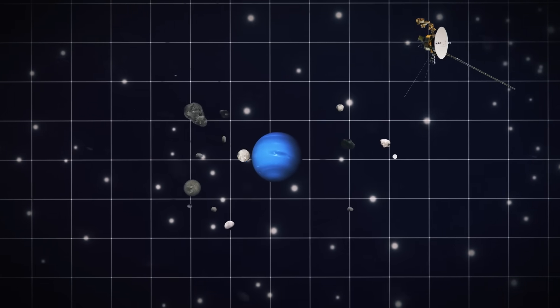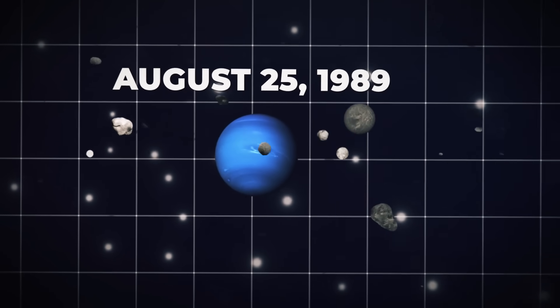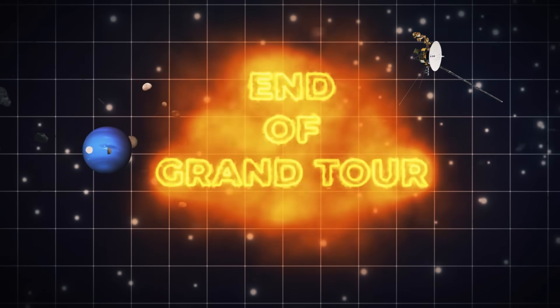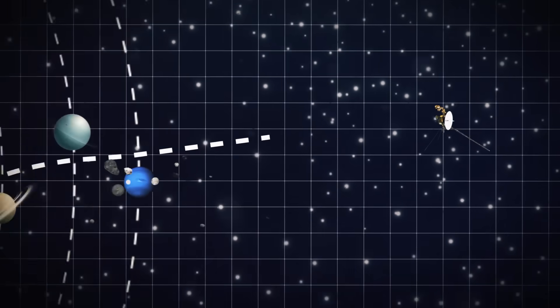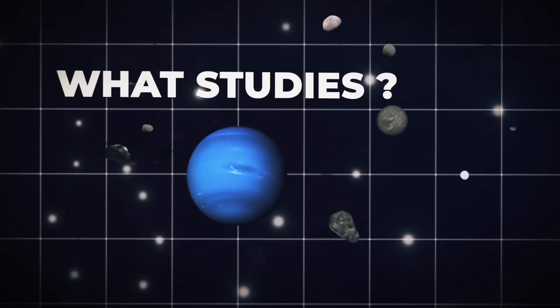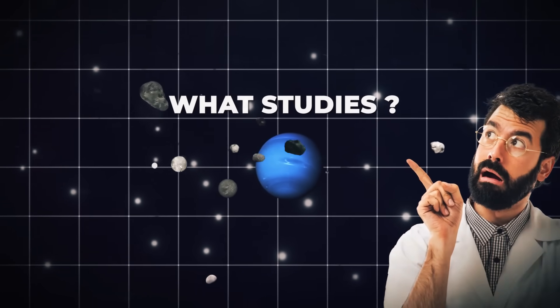Nothing has returned to Neptune since Voyager 2's flyby on August 25, 1989, marking the end of Voyager's grand tour of the solar system's four big planets: Jupiter, Saturn, Uranus, and Neptune. Voyager 2 has since entered interstellar space. What Neptune-related studies are there, and why do experts believe it's time to travel back?